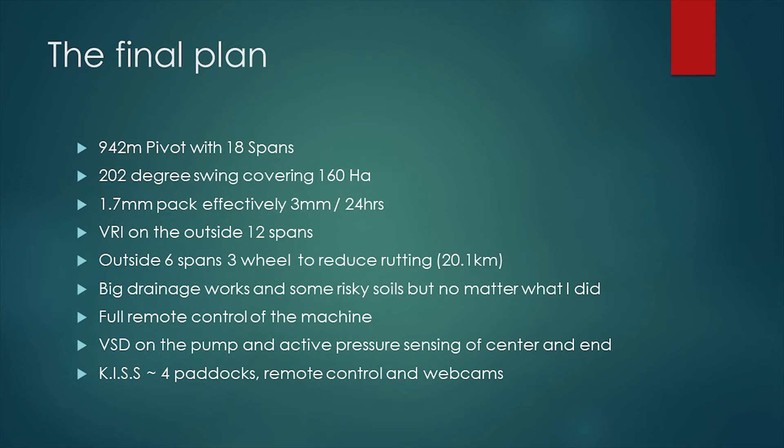The outside six spans I put on three wheels at huge cost - that's 20km less wheel ruts, and it all starts adding up. You don't think about little pivots and how many kilometres of wheel ruts are inside them, but there's a lot. The big drainage works was my big investment. I wanted full remote control, variable speed drive on the pumps because of the change in elevation and the high cost of the water, and I wanted to keep it simple stupid. Four wedges, very simple rotation - grow opium and grow red meat. Run it remotely from anywhere and bring consultants in to help run it.